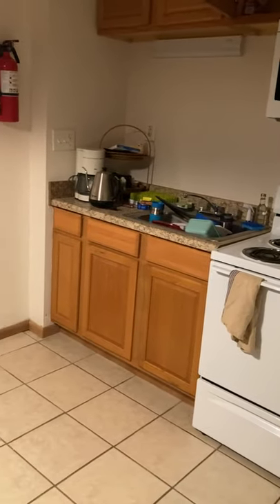You walk in the front door, and then you have this little kitchen area. I'm still setting stuff up, so it's kind of messy.